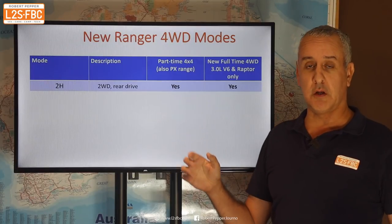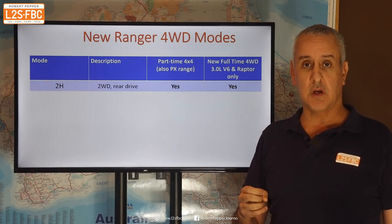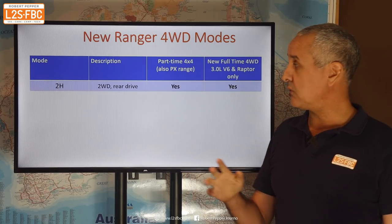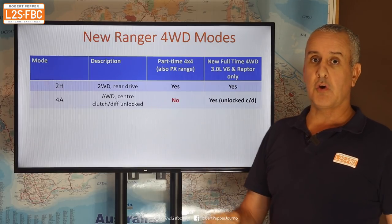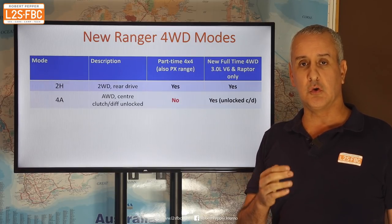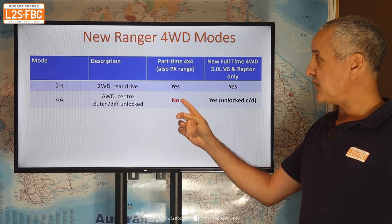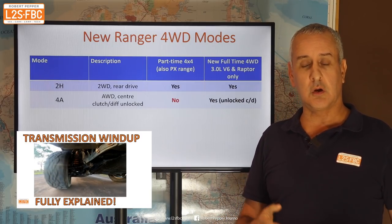Here's the new thing on 4WD modes — this has changed, but only for some vehicles. We've got the classic part-time 4WD as in the PX Ranger and most other utes, but for the V6 diesel only and the Raptor it is now full-time 4WD. That means in both old and new you've got a two-wheel drive mode driving only the rear wheels, but with the new full-time 4WD you can run in all-wheel drive mode — with what you'd classically think of as the centre diff unlocked. It's actually a centre clutch, but it will electronically shift torque front and rear without locking up, which is good — effectively like an unlocked centre diff in old terminology.